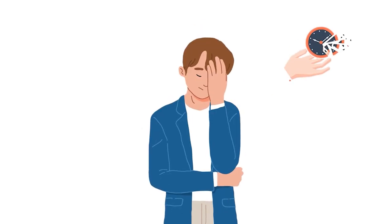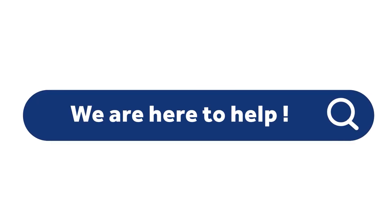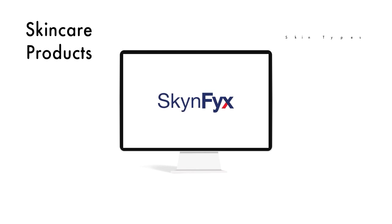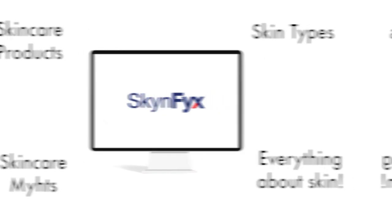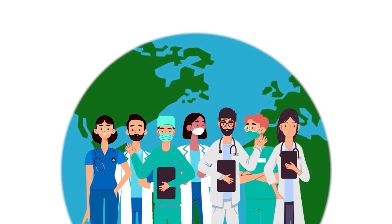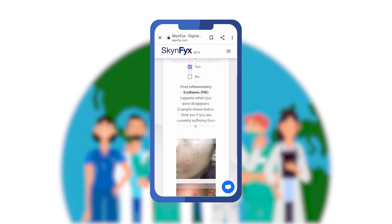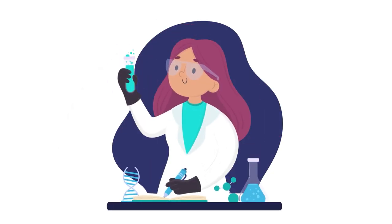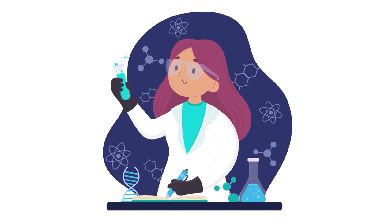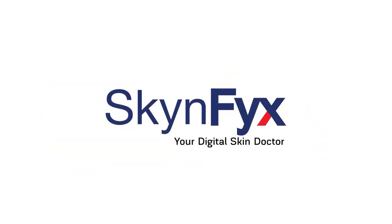Are you tired of wasting time and money on your skin but nothing works? SkinFix is a platform that provides personalized skincare education completely free, run by skin doctors and skincare experts. You can chat and consult with skin doctors without ever leaving your home. SkinFix also provides tailor-made solutions with customized medical-grade skincare delivered right to your doorstep — SkinFix, your digital skin doctor.